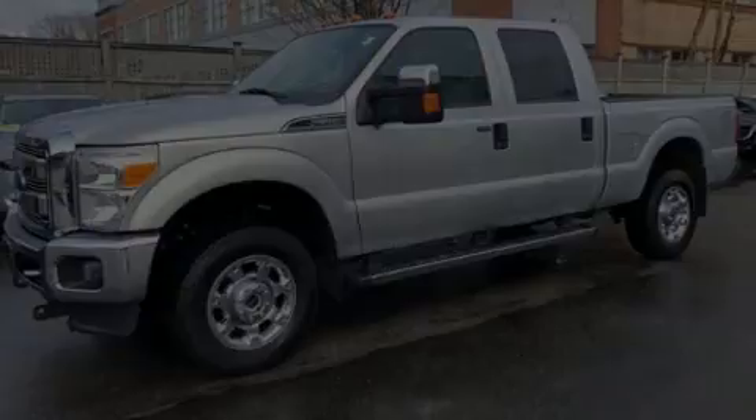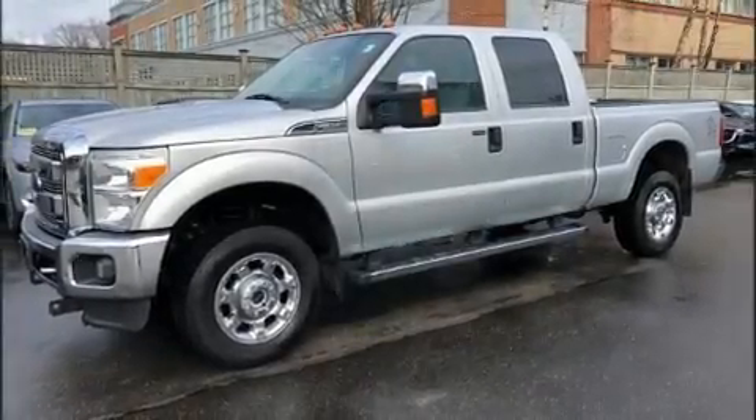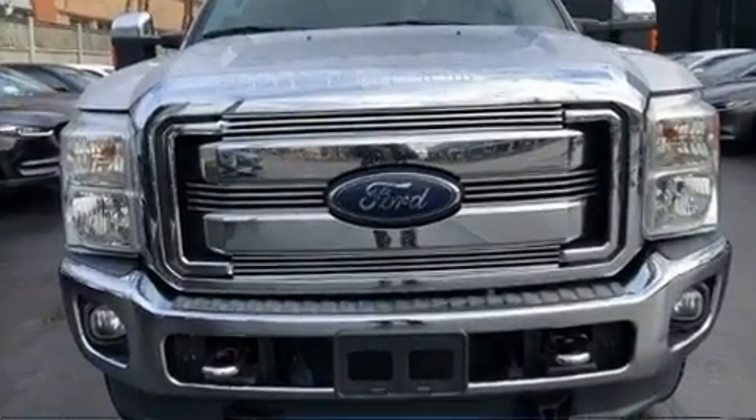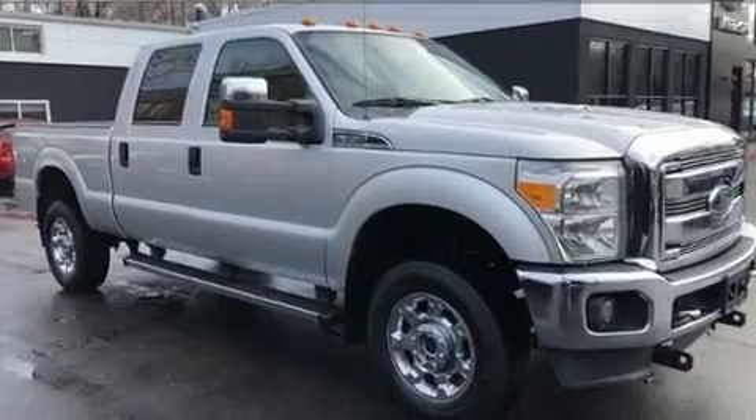Introducing the 2014 Ford F-350. Smooth gear shifts are achieved thanks to the powerful eight-cylinder engine, and for added security, dynamic stability control supplements the drivetrain.